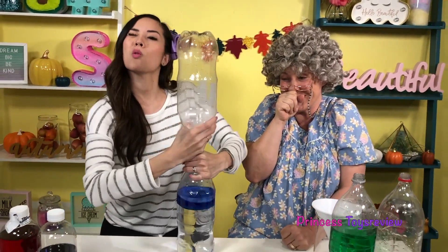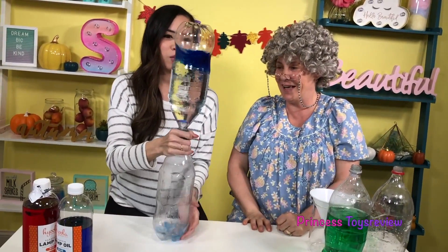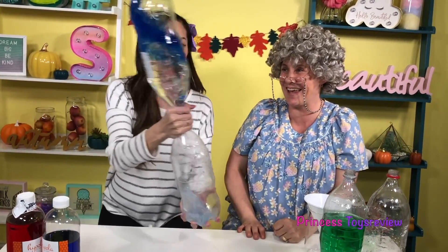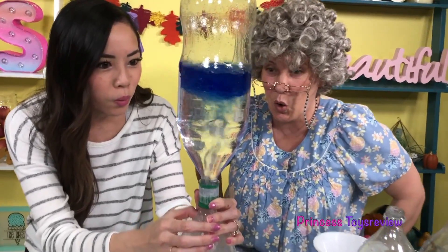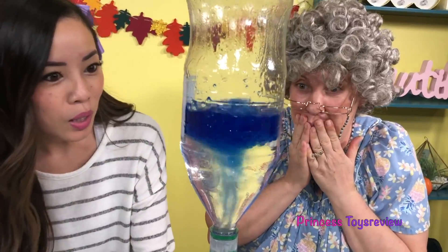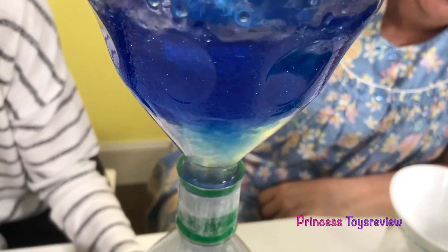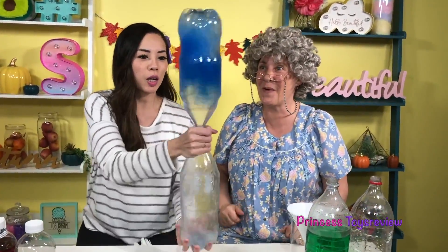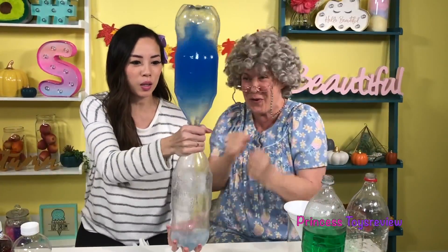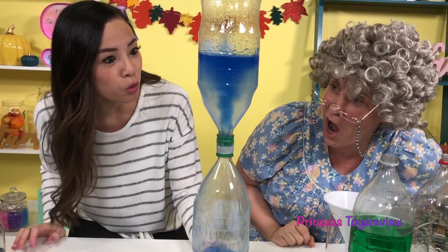Let's flip it and shake it! Whoa — strong arms! Look, the color is starting to come down with it! That's amazing! Do it again! Shake, shake, shake! Check out the demo — it's within the tornado!